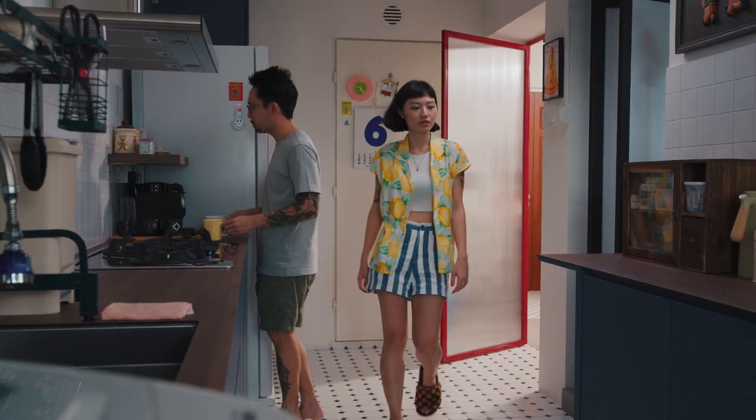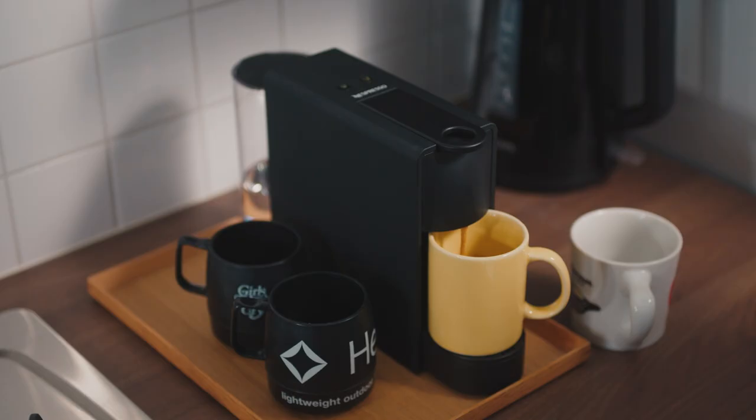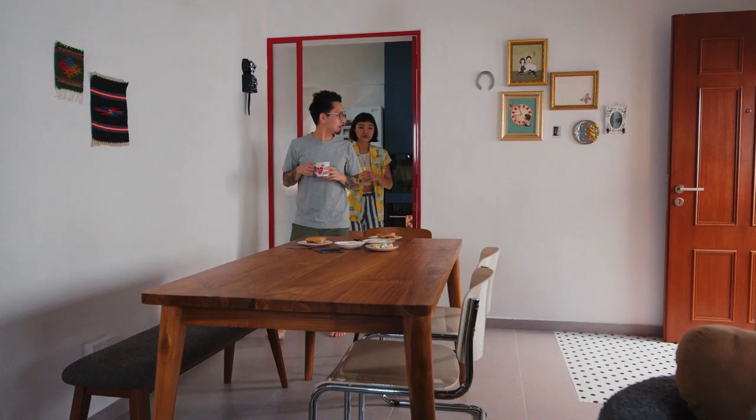I'm a stickler for routine and my morning usually starts off the same with my husband Daryl. He would make coffee for both of us — iced for him and hot for myself. The dining area is where we spend the most time. We usually have breakfast and dinner here every single day. So this is where we would just talk about our day, share about what our cats have been up to and just stuff like that.